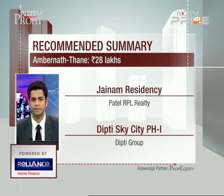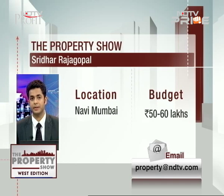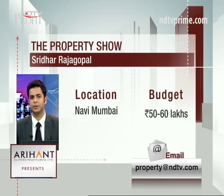Next up is an email by Sridhar Rajgopal. His budget is around 50 to 60 lakhs, location preference is Navi Mumbai, bedroom preference is 2BHK, and purpose is end-use. He had shortlisted two micro markets — Ulwe or Kalyan. From our point of view, Panwale is a better micro market keeping his requirement in mind.